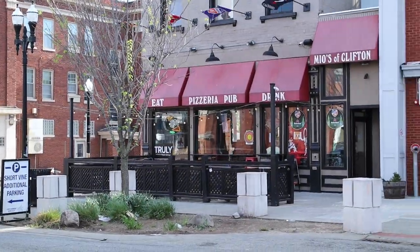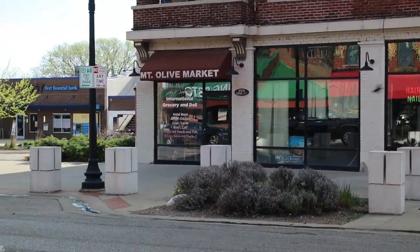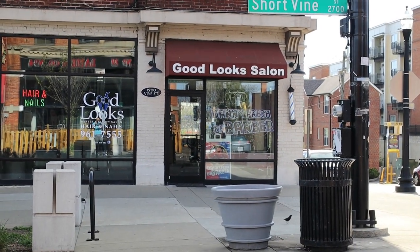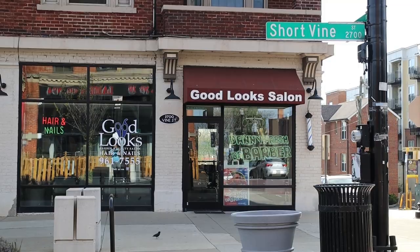Need a tattoo? Check out Hot Rod Charlie's. Right across the street from that is Mio's Pizza, one of the best pizzerias in the city with handmade crust. Check out Mount Olive Market, an international market where you can get some fresh goat, lamb, and chicken meat. Next to that is Danny Fresh the Barber, one of the most popular barber shops in the city.